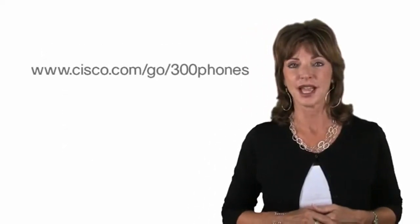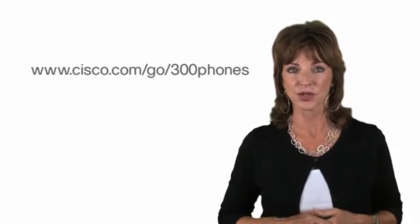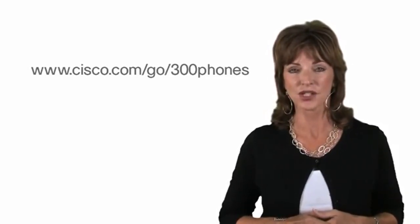For more information, check out our website at www.cisco.com/go/300phones. Thanks for watching.